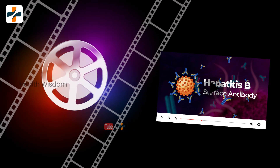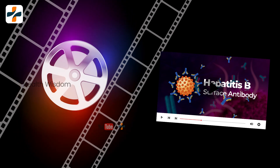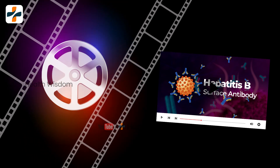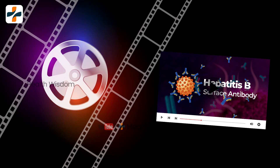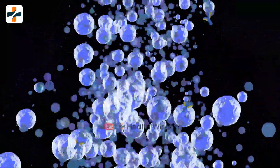then what happens? Or if it is enhanced, what happens? Watch this video till the end to know the details. An antibody is produced by the body in response to the Hepatitis B virus.